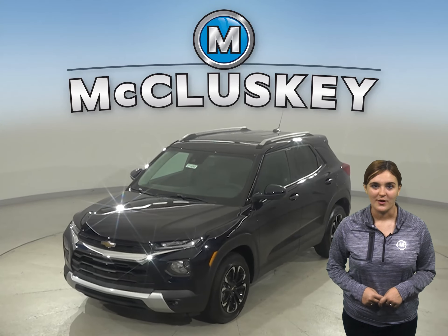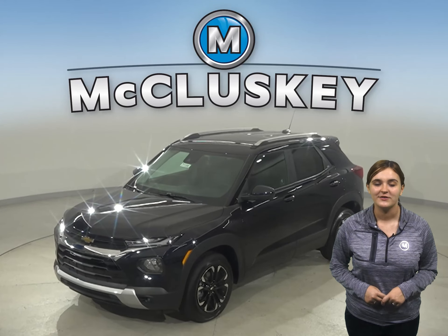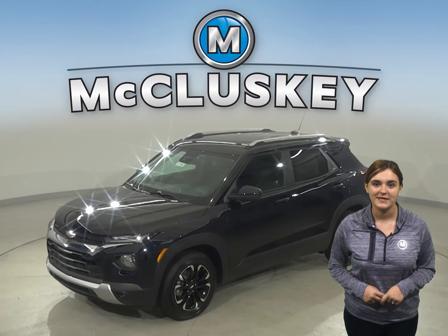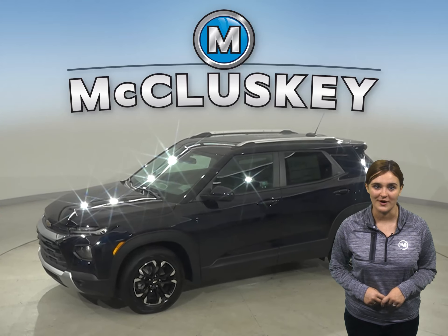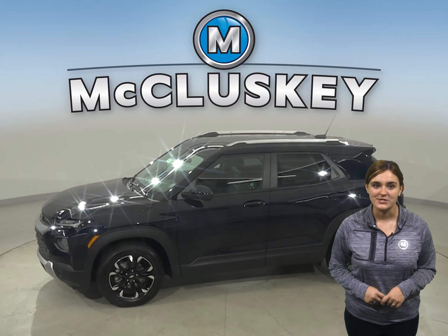The all-new 2021 Chevrolet Trailblazer is a four-wheeled shapeshifter with the ability to adapt and excel to most any task you set before it. The Trailblazer is bold and spacious,